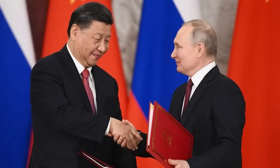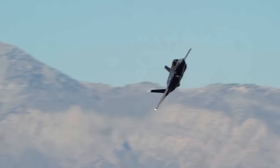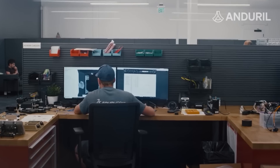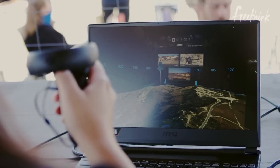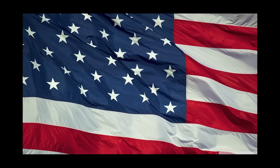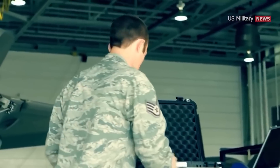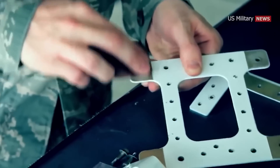Designed to excel in a range of scenarios, the F-35 was developed to perform air-to-air combat and ground attacks with equal proficiency. The F-35 program encountered numerous obstacles during development, including technical difficulties, design alterations, and cost overruns. Despite these challenges, after several years of testing and refinement, the F-35 entered service with the U.S. military in 2015, becoming an integral component of U.S. military airpower and playing a vital role in operations worldwide.